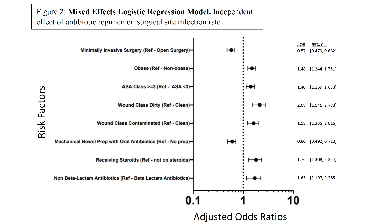Interestingly, the effect of mechanical bowel preparation with oral antibiotics was protective against surgical site infection.